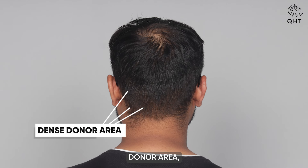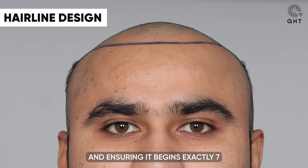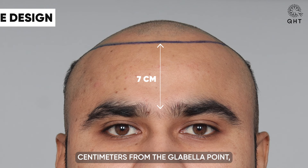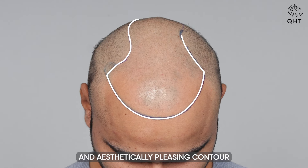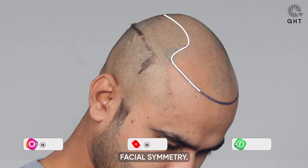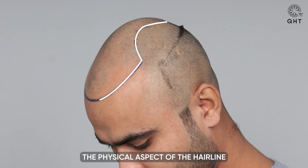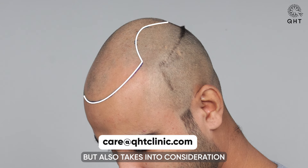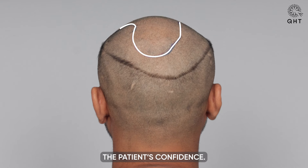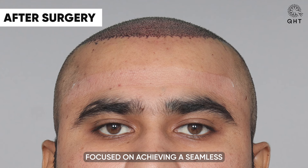A pivotal factor in his favor is the presence of a dense donor area rich with healthy follicles ready for transplantation. Positioned lower in the center, and ensuring the hairline begins exactly seven centimeters from the glabella point, we aimed to achieve a natural-looking and aesthetically pleasing contour that complements the patient's facial symmetry. This deliberate and precise approach not only restores the physical hairline but also takes into consideration the psychological impact, aiming to boost the patient's confidence.